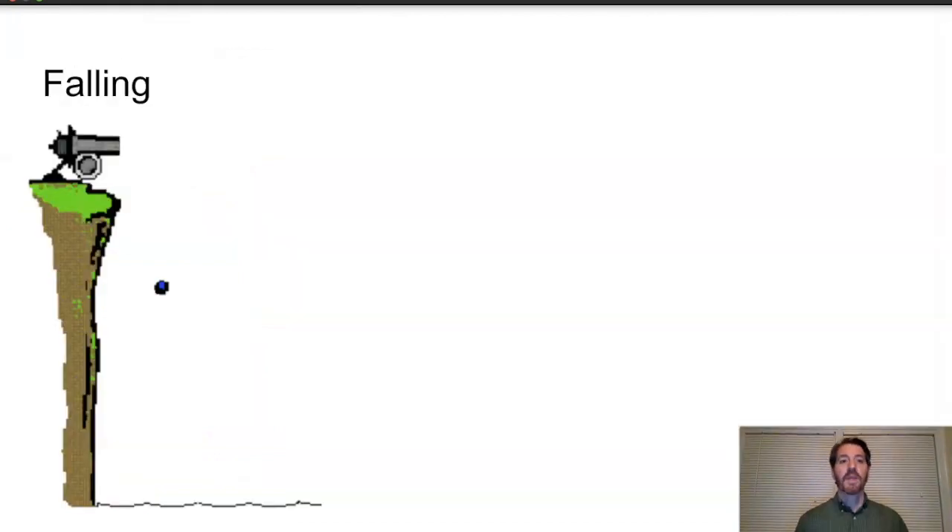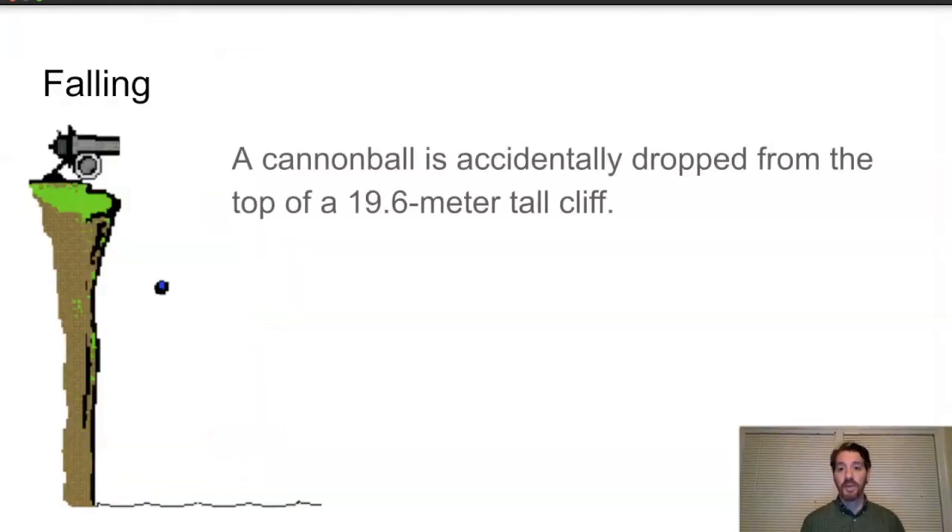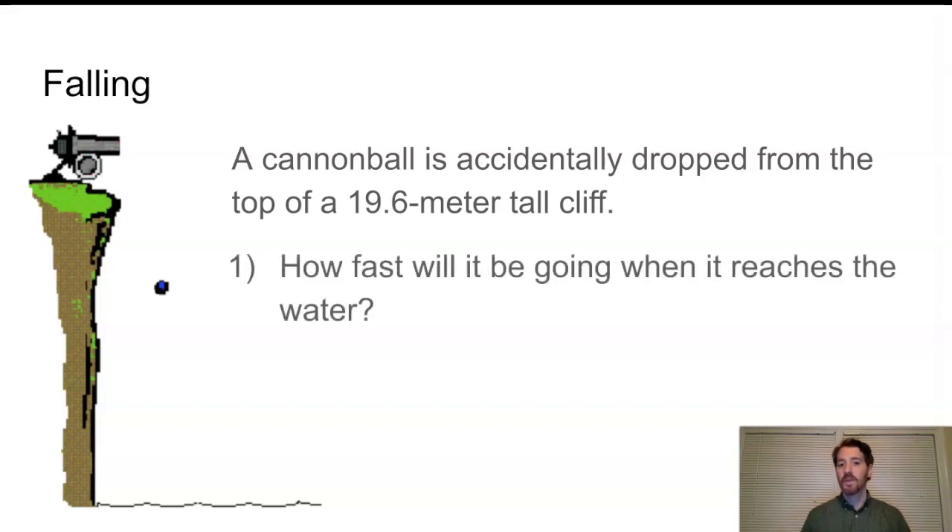This next question will look familiar — it's very much like the kinematics problems we've already been doing. A cannonball is accidentally dropped from the top of a 19.6-meter tall cliff. 'Dropped' tells us the acceleration is negative 9.8 meters per second squared, and the initial velocity is zero. Its displacement is negative 19.6 meters. The question asks how fast will it be going when it reaches the water, and what is that variable?